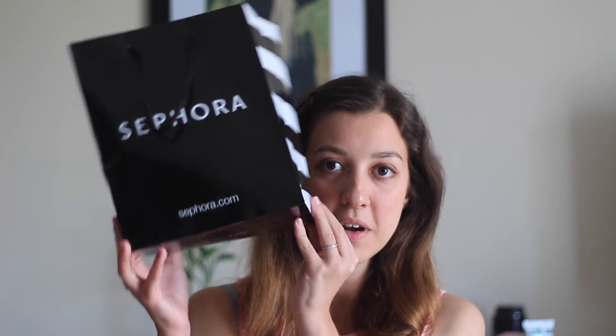Hello everyone and welcome to my first haul! I went to Sephora today and I figured I would share with you the products that I bought. Here is the magic bag and let's dig in and show you all the goodies that I got today.